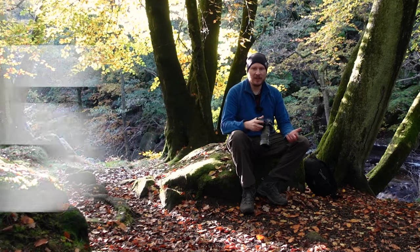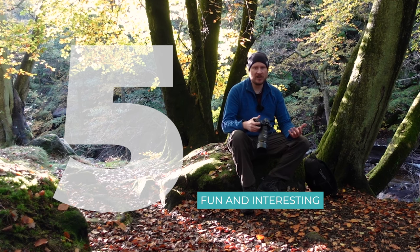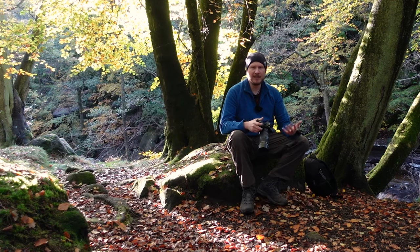Finally, the fifth reason is that it's just really fun and interesting to do macro photography. You see things from a completely different perspective and you'll see colours and textures that you wouldn't see from a different focal length. That can be really fun and motivating, particularly if you've got a bit of a creative block. It's just really good to get out and do something different. So I really do recommend just getting a macro lens and getting out and trying it.